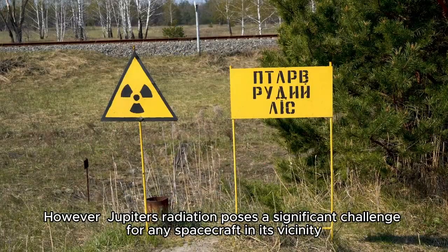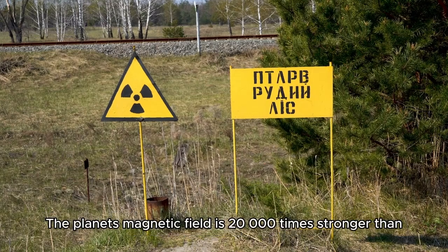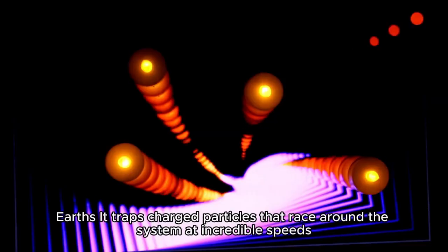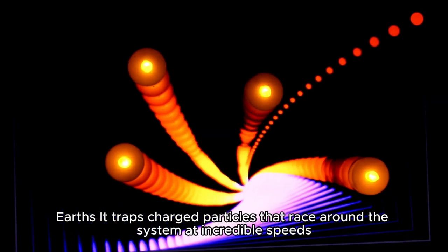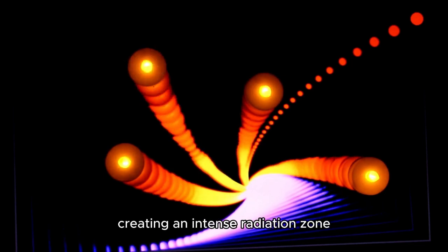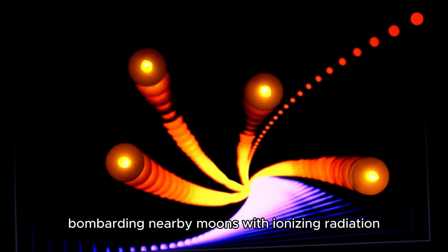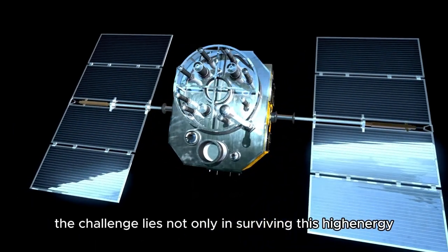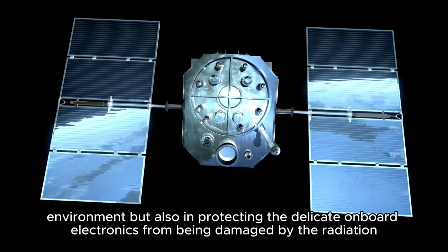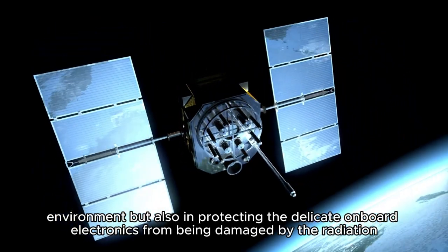However, Jupiter's radiation poses a significant challenge for any spacecraft in its vicinity. The planet's magnetic field is 20,000 times stronger than Earth's. It traps charged particles that race around the system at incredible speeds, creating an intense radiation zone, bombarding nearby moons with ionizing radiation, including Europa. For Europa Clipper, the challenge lies not only in surviving this high-energy environment, but also in protecting the delicate onboard electronics from being damaged by the radiation.